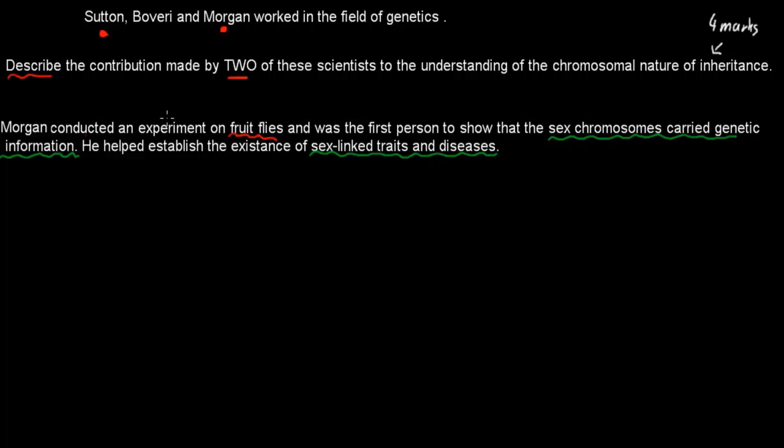His experiment was conducted on fruit flies, and if you had the time you could go into a bit more detail. But the most important part was what the experiment showed — that sex chromosomes were linked to sex-linked traits and diseases, such as colorblindness. And that will get you two marks.